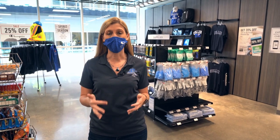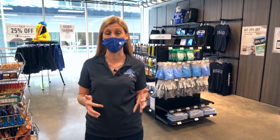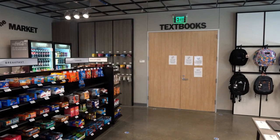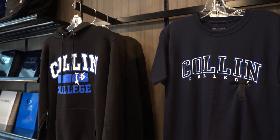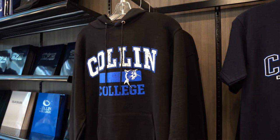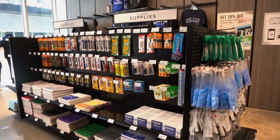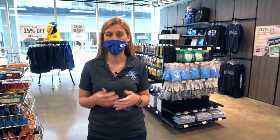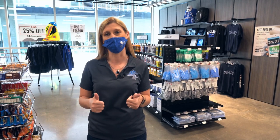We are on the ground level of trade building B — this is actually where our bookstore is. We are a Barnes and Noble affiliate, so if you find something online that is cheaper and is also a Barnes and Noble affiliate, they will price match. The bookstore has all of your books, Collin College swag, school supplies, technology like calculators and computers, and of course all kinds of snacks to keep yourself awake so you can go to class.